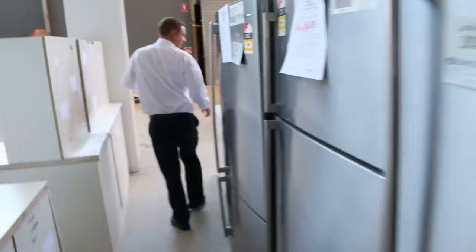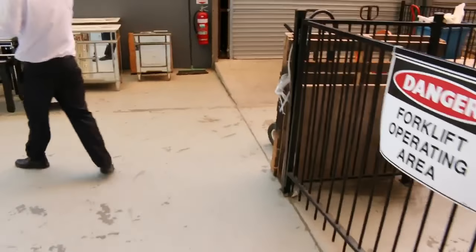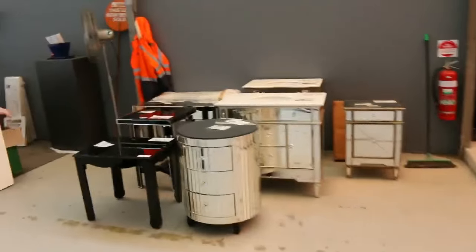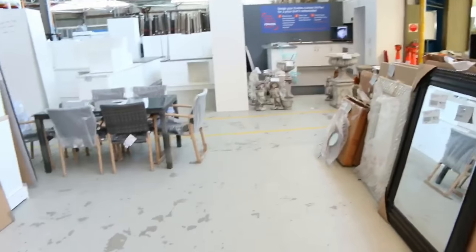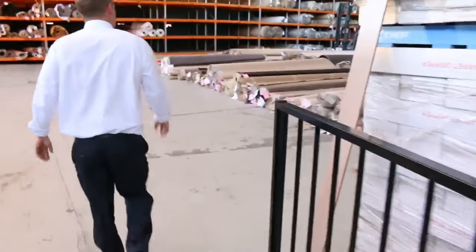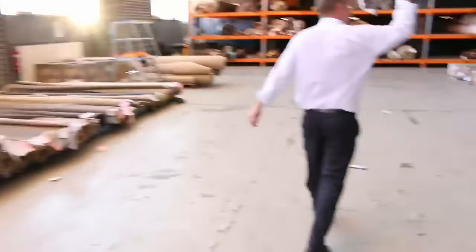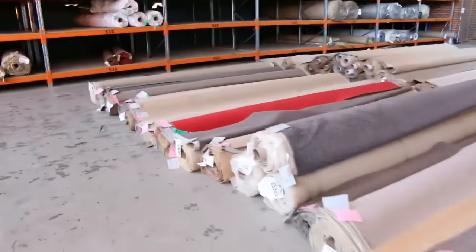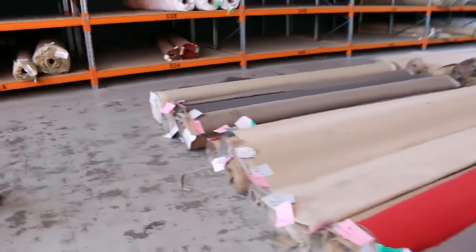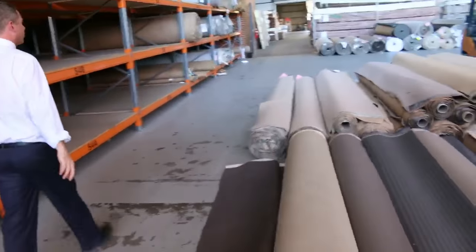Over the way I can see some mattresses. Chest freezers there. Some mirrors and some assorted furniture here. So really fantastic looking home renovators auction. Let's have a quick look now at the carpet and floor coverings auction — around 250 lots of carpet and floor coverings. I can see room sizes, house lots, and even apartment lots. Generally save between 60 and 90 percent on all this stuff. Beautiful wool carpet and solution dyed nylon — really nice looking carpet and floor coverings auction.